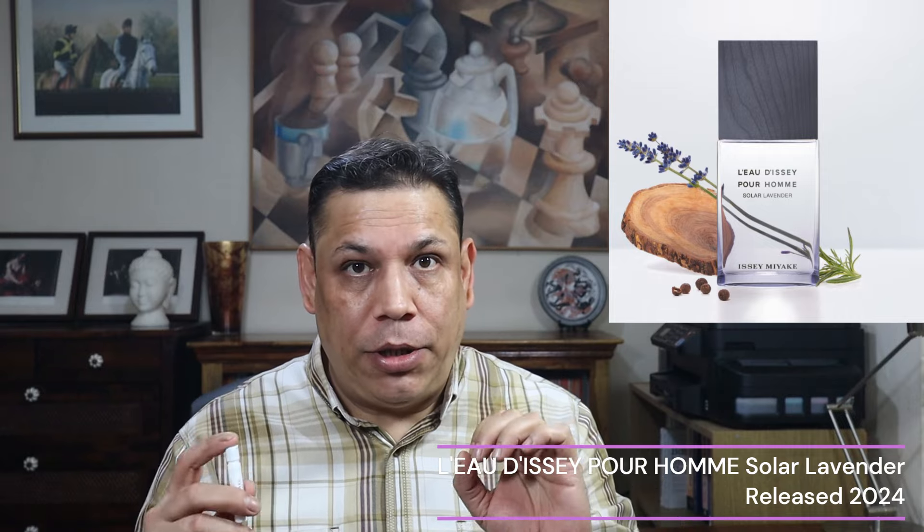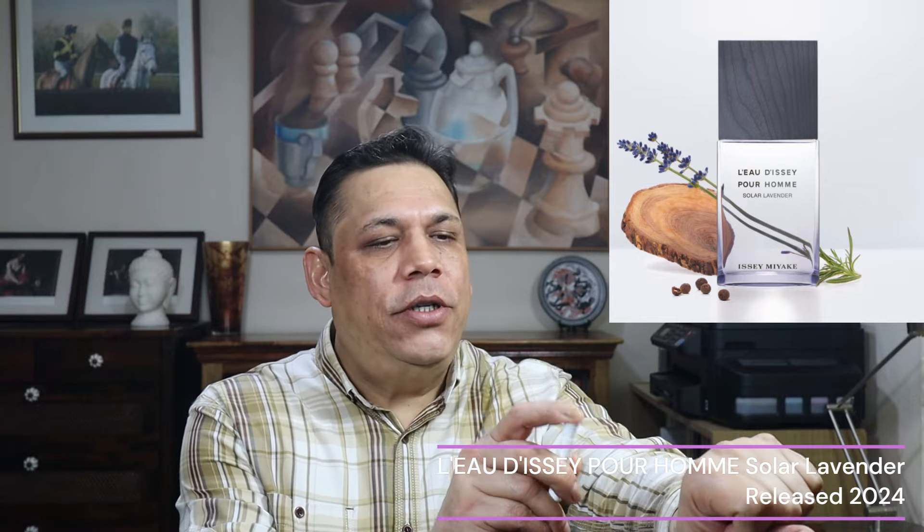This came out in 2024. They've been doing some good flanker work but I haven't had a chance to sample them. This is the first Issey Miyake flanker I'm trying and I must admit I quite enjoyed it.